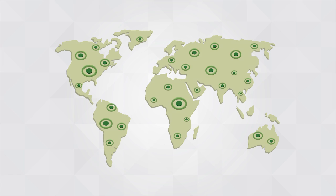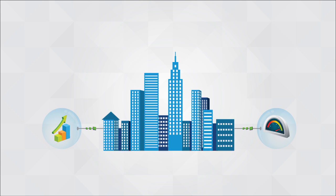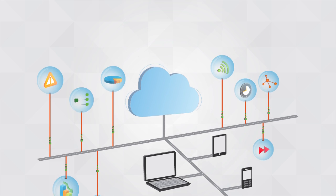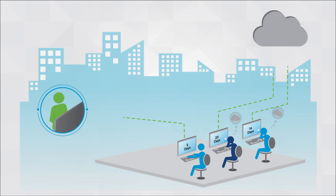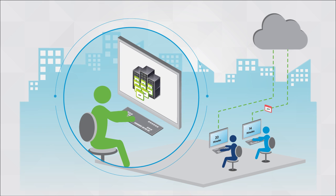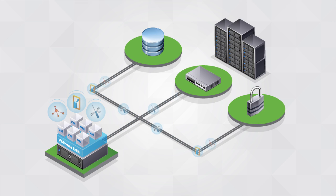Enterprises worldwide use VMware vSphere to significantly improve IT efficiency and performance, but the mobile cloud era presents new challenges for IT: the inability to meet business expectations in a timely manner, fear of users going around IT when deploying new applications, lack of visibility into applications and data, and the rapid growth in the number of applications and amount of data to be managed — all impact IT's ability to deliver.